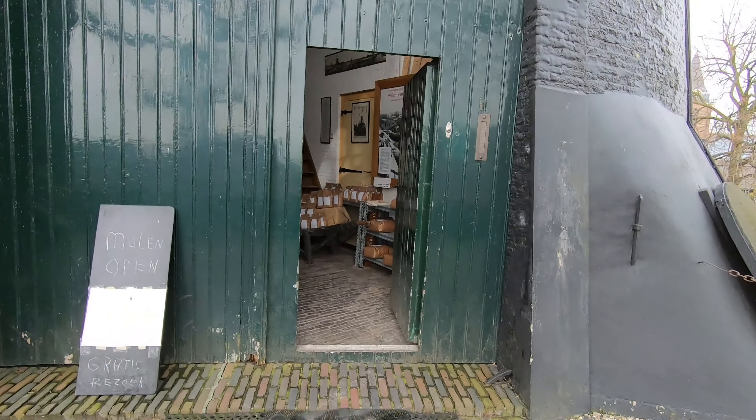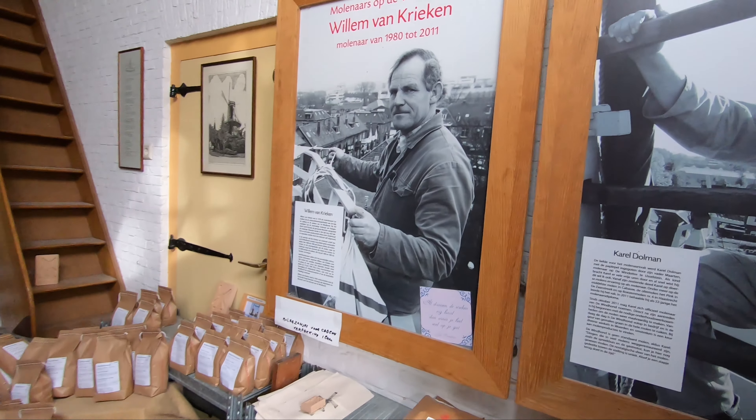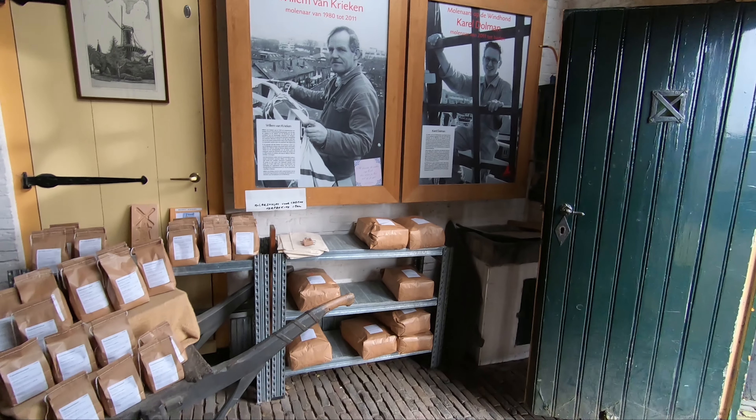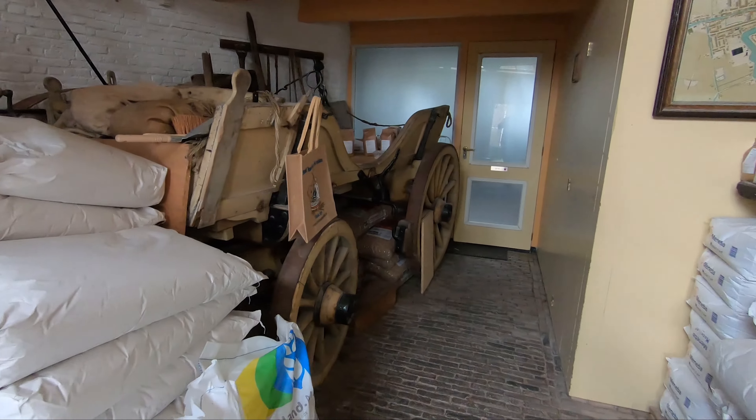The windmill is called the Windhorn and is a historical and valuable entity for the city of Wurden. Here you can find flour of many sorts, but spelt and whole grain — 'koren' in Dutch — which are stone ground by the mill itself.